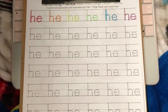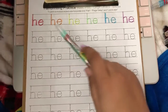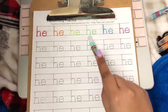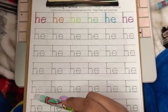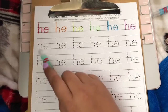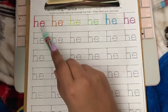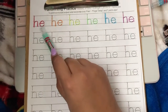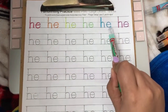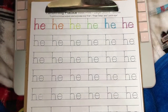Okay friends, we're gonna go ahead and sing our sight word song. Remember, this sight word is 'he.' On the count of three, go ahead and sing the sight word song along with me. One, two, three: there was a sight word of the day, and 'he' is the sight word — he, he, he, he, he, he — and 'he' is the sight word.